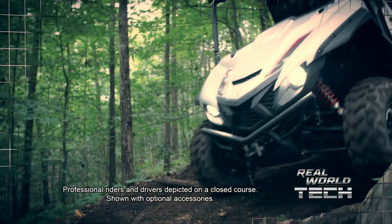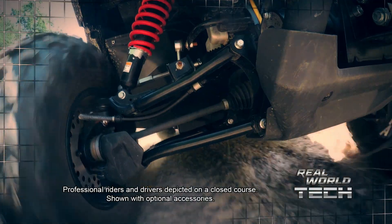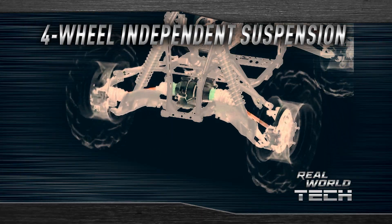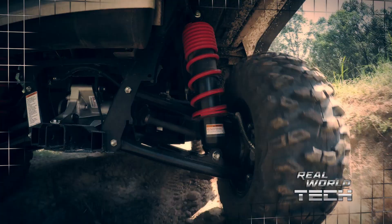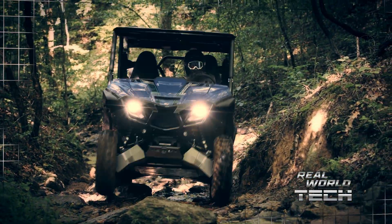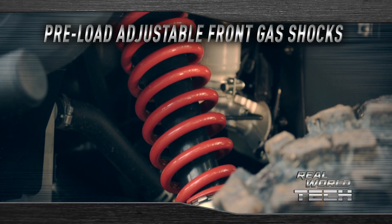Yamaha's real-world tech engineering solutions can be found throughout the Wolverine X4, and critical to its off-road performance is the double wishbone four-wheel independent suspension. Our decades of off-road engineering know-how are designed into every detail for a comfortable ride and terrain taming capability over harsh conditions, starting with preload adjustable gas shocks in front.